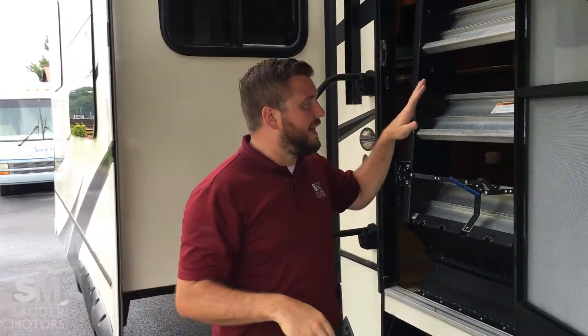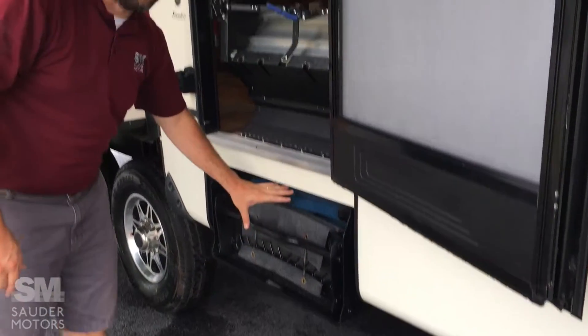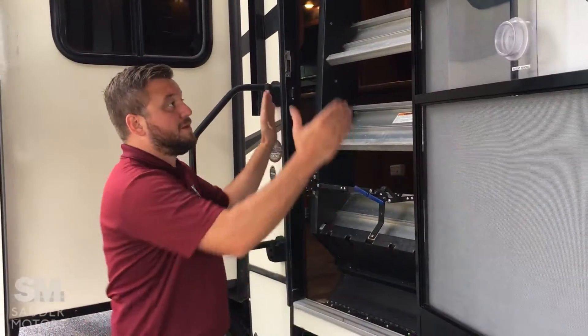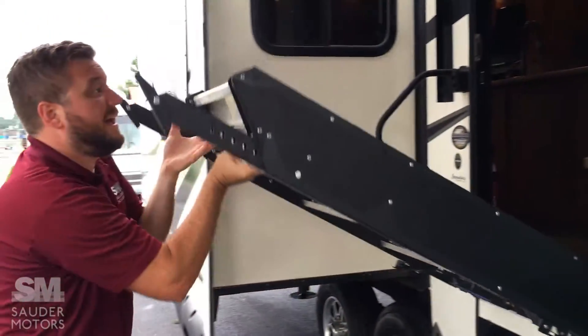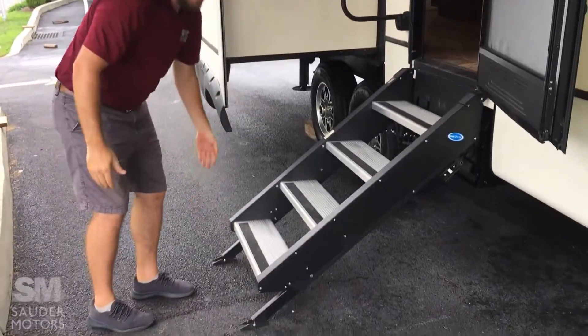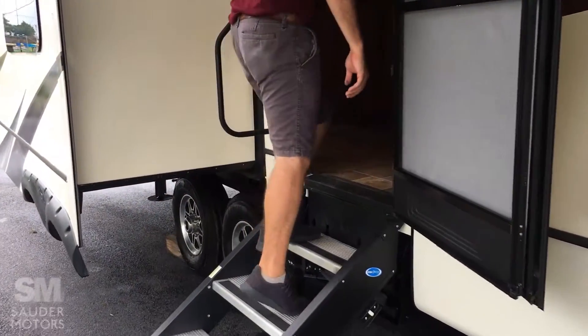All right, I lied, we're not inside yet. But I wanted to show you these guys — aftermarket steps. You see, obviously you have the originals, and we ignore those, and we do this: built into the frame, twist, pull — tada! Step. Nice and solid, just a dream walking in.